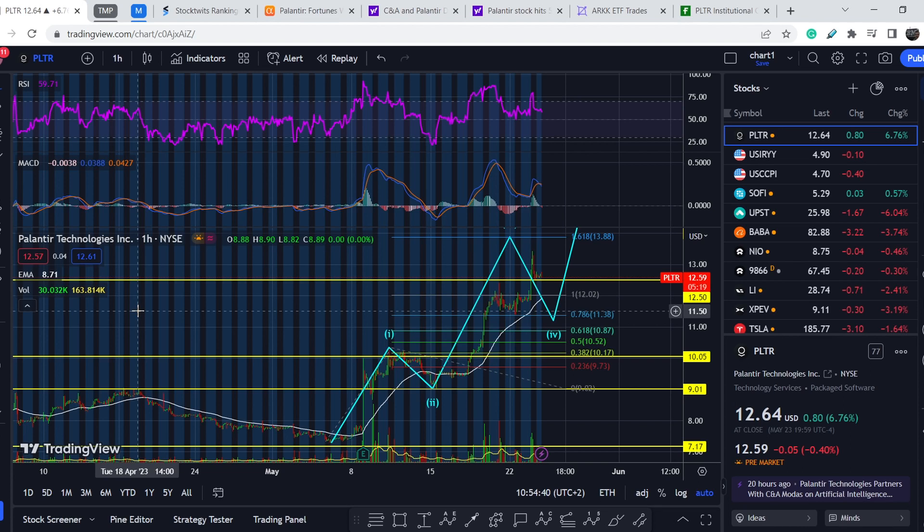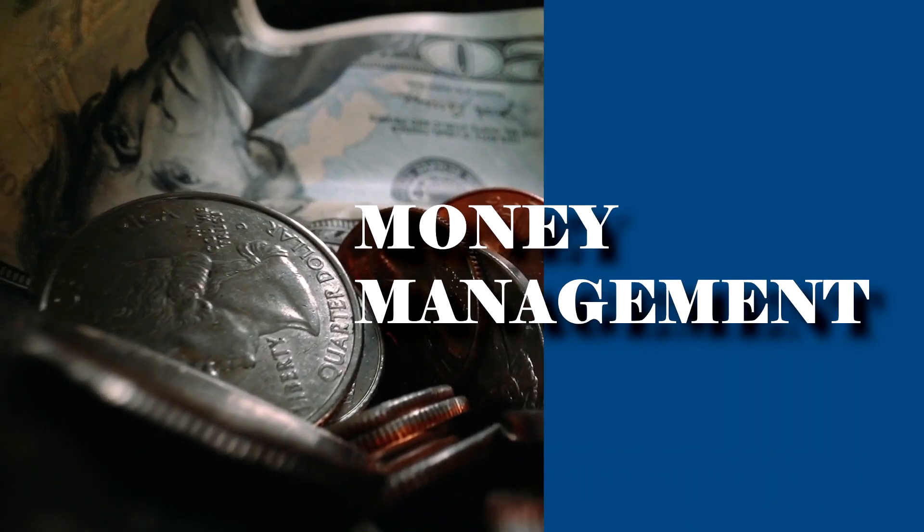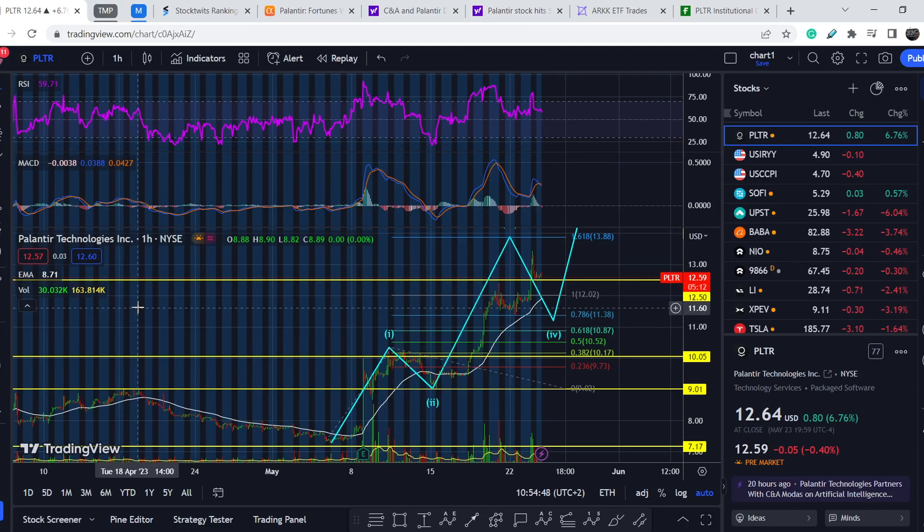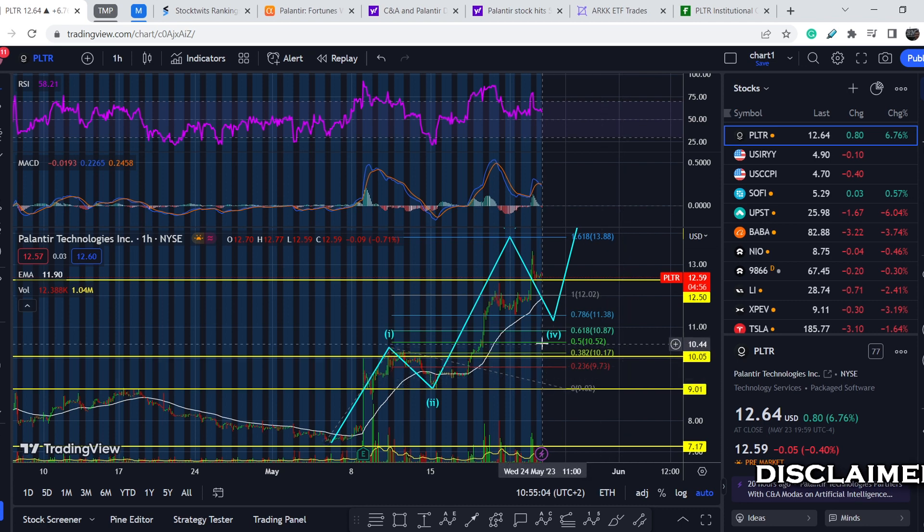What's up everybody, welcome to Mining Management Channel. My name is Andrey and today I'm going to be doing an update on PLTR stock. In today's video, first I will show you where we are on a price chart and how we got there. Then I will continue with the fundamental news that might drive the price of this asset. At the end I will share my thoughts and technical analysis and show you what to expect next.